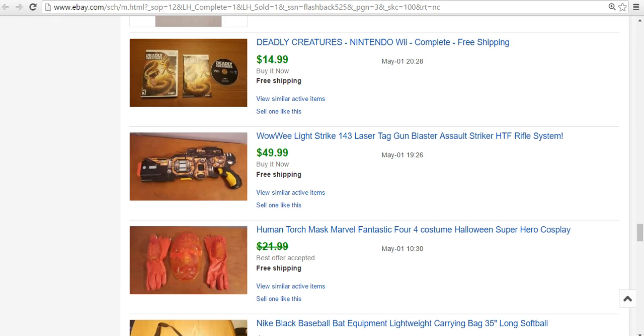The first sale of the month was the Human Torch Mask and Glove set for Marvel from the Fantastic Four. It's from the early 2000s. I listed it with costume and cosplay. Had it for a little while. I paid 50 cents or a dollar, something like that, and it sold for $18. So that was pretty good.